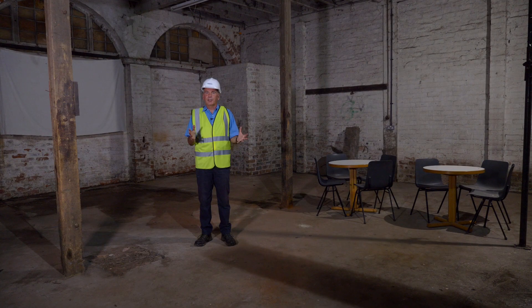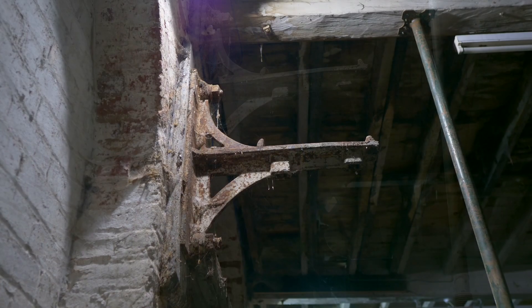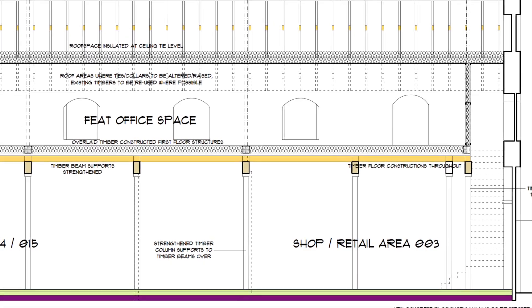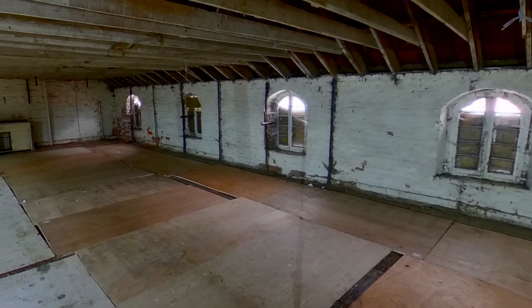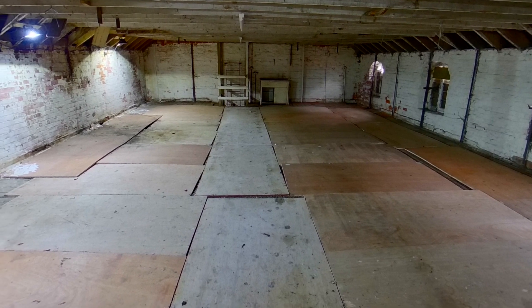There are two brackets up here which are part of the system used to transmit power throughout the building from the steam engine — a system of rods and gears that allowed power from the flywheel to reach all the machinery. The first floor space above us will be used for offices for FEET Trading Community Interest Company, the management company for the park, and for partner organisations, providing flexible hot-working space, offices, staff rest facilities, and server and communication facilities.